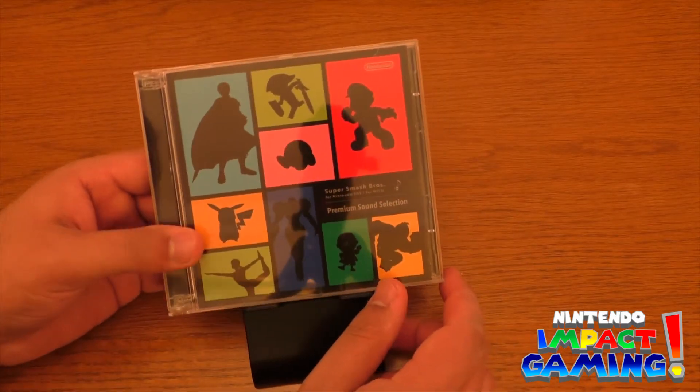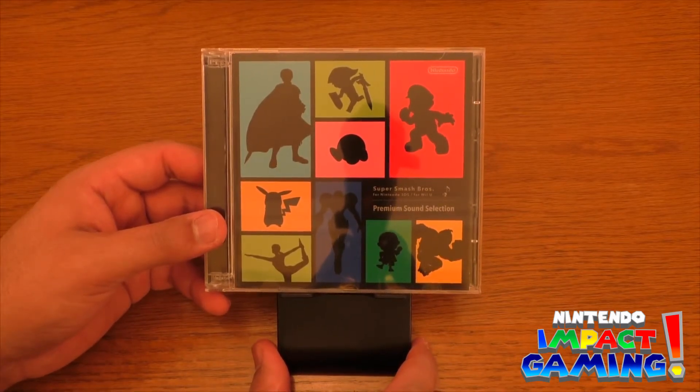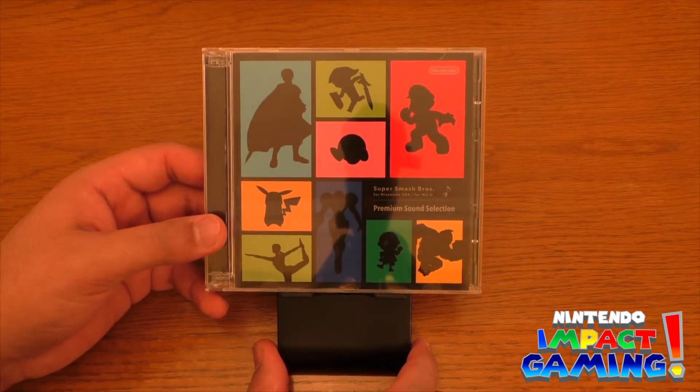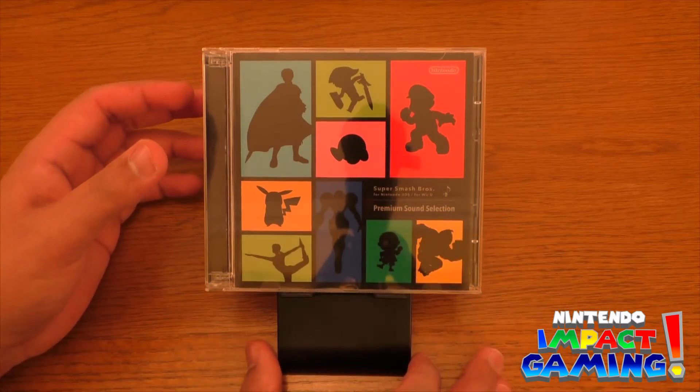I hope you enjoyed this unboxing video of the Smash Bros for 3DS and Wii U soundtrack. I don't know why the lighting has made the screen really brown for some reason — I apologize for that in advance.